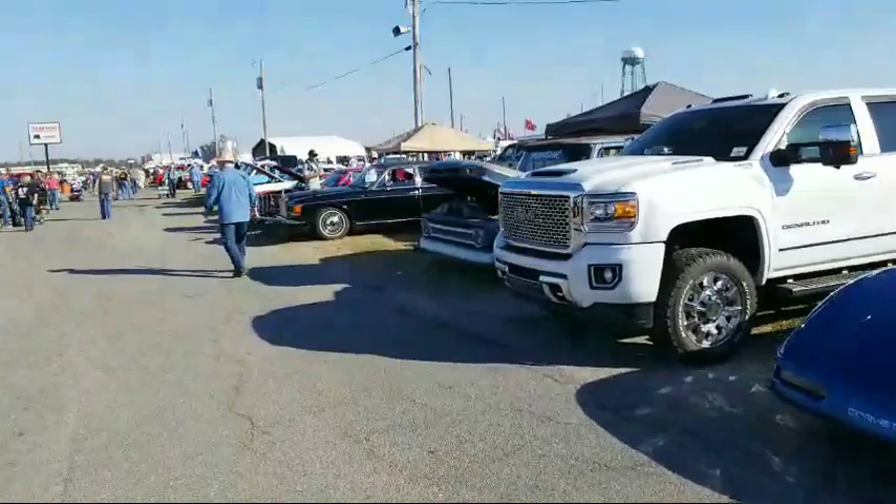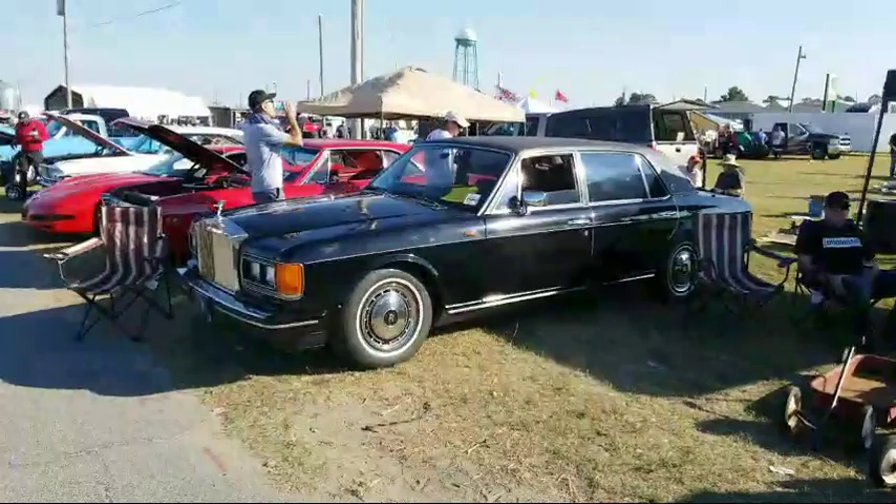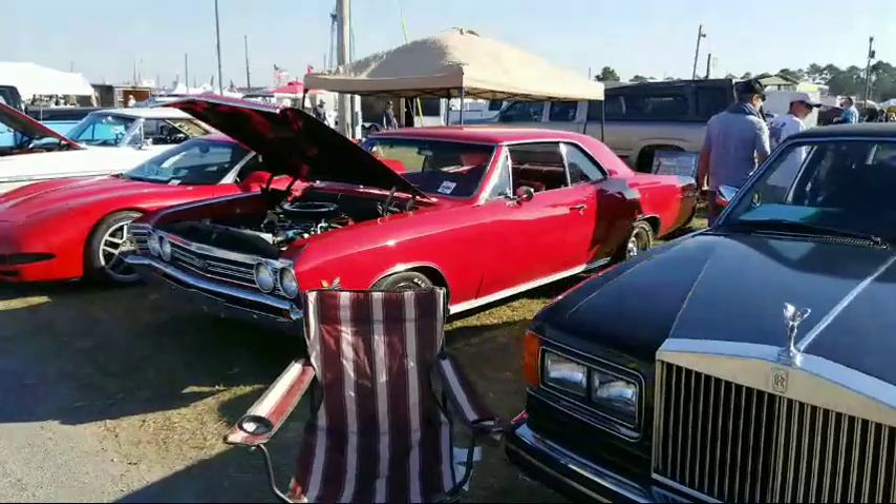Is it a Bentley or a Rolls? Do I have any classic cars? I have an 89 Corvette hot rod, but you can't fit a baby seat in a Corvette, so it stays in storage.